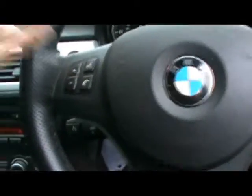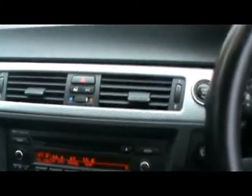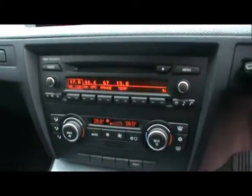We've got a multi-function M Sport steering wheel with cruise control just behind there. Push button start, and BMW Professional radio and CD player with auxiliary input. Dual zone digital climate control and automatic start-stop, which is part of the Efficient Dynamics program.